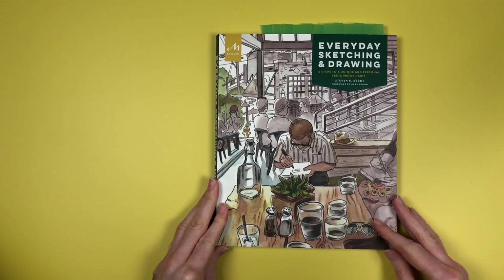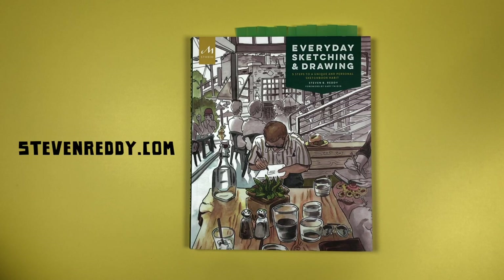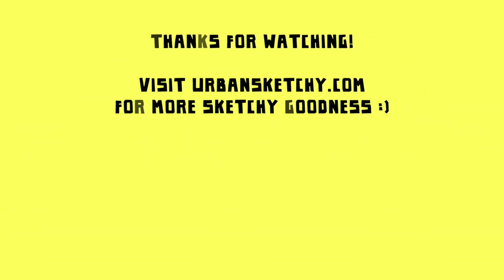That is Everyday Sketching and Drawing by Stephen Reddy. I would highly recommend this book — it's very well made, very well printed, and there's so much useful information. The sketches are brilliant, and I'd highly recommend pairing it with his Craftsy course, which ties in brilliantly with the book. If you'd like to see more of Stephen Reddy's work, visit StephenReddy.com. For more of my work, visit urbansketchy.com, or subscribe to see more sketches and demos. Thanks so much for watching!